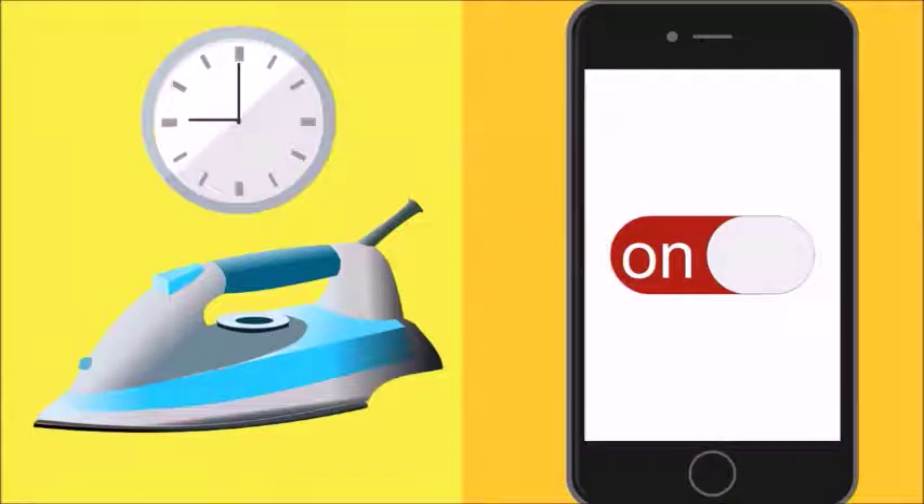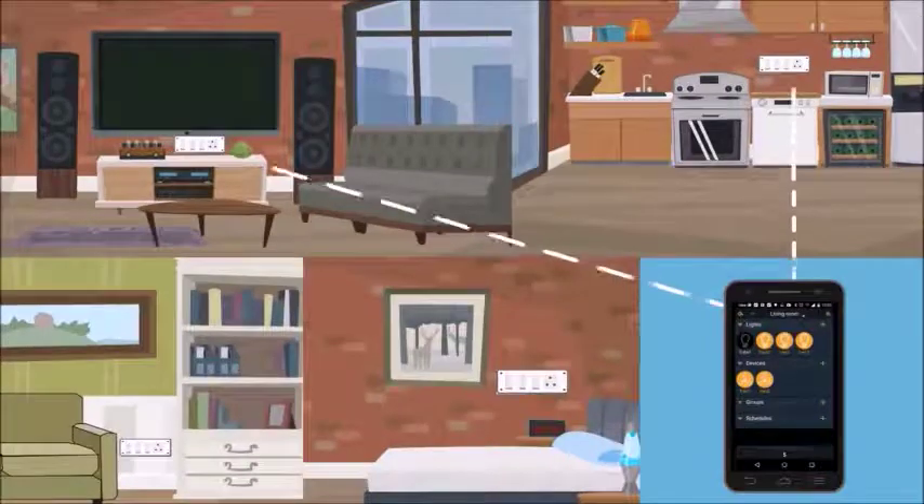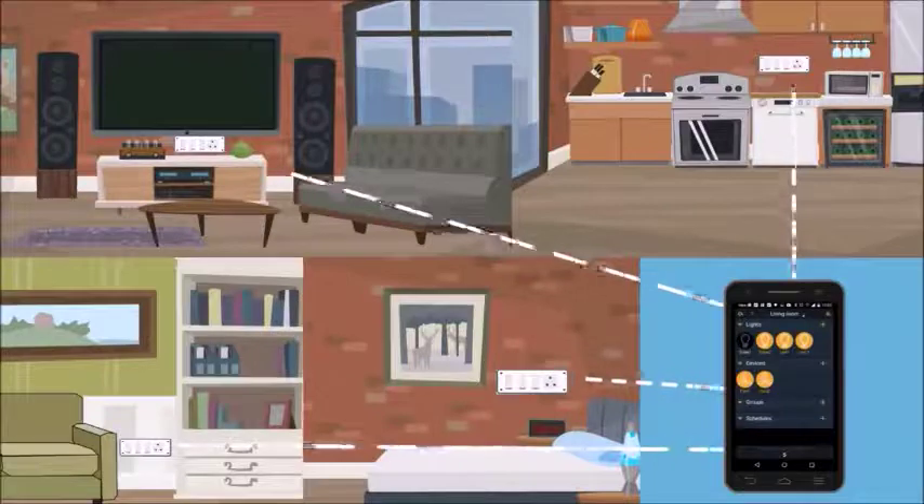Zorba alerts when a high-powered appliance is left on for more than expected time, so it can be switched off. The Zorba EC rests behind every switchboard, and the Zorba Manager controls all ECs wirelessly.